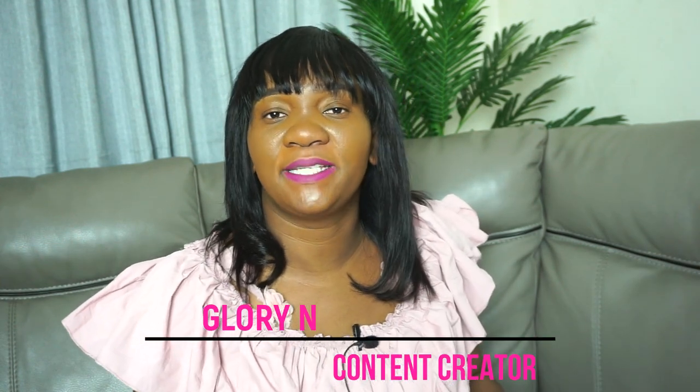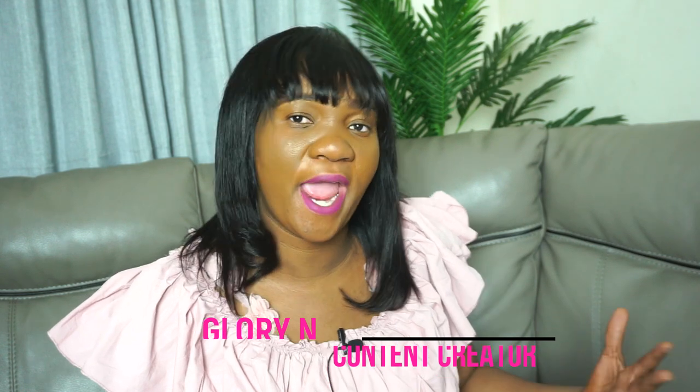Hi guys, it's Girl Glory and today I'm going to be sharing with you seven items that you need to start a YouTube channel. So the first thing that you need is a camera.